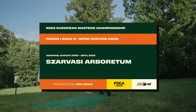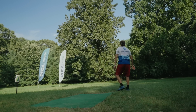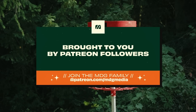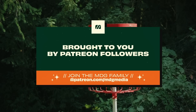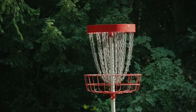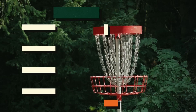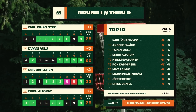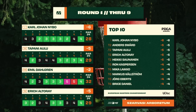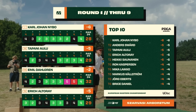Hello and welcome back to the continuation of round one of the European Masters Disc Golf Championship, a prestigious event where the best players in the continent gather to represent their countries on the biggest stage. We are happy to be bringing you round one back nine MP40 feature card brought to you by MDG Media. I'm Connor Wood and with me Stanislaus Amman.